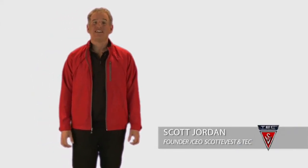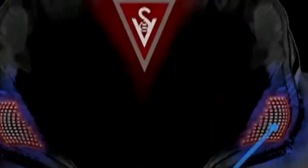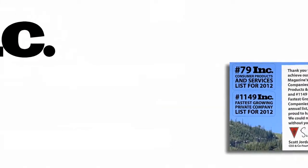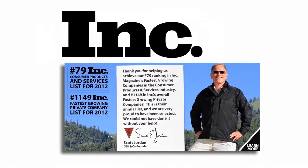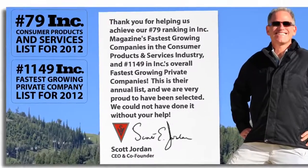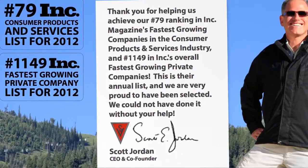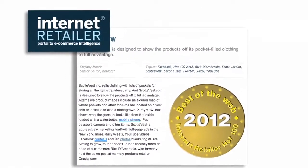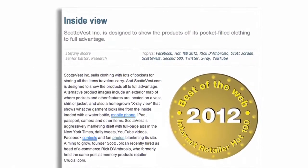Hi, I'm Scott Jordan, founder and CEO of ScottieVest and technology-enabled clothing. As you probably already know, ScottieVest makes the most revolutionary travel clothing in the world, and our runaway success has led Inc. Magazine to name us one of the fastest-growing consumer companies in America two years in a row. Internet Retailer recently included us in their Hot 100 list of top online companies.